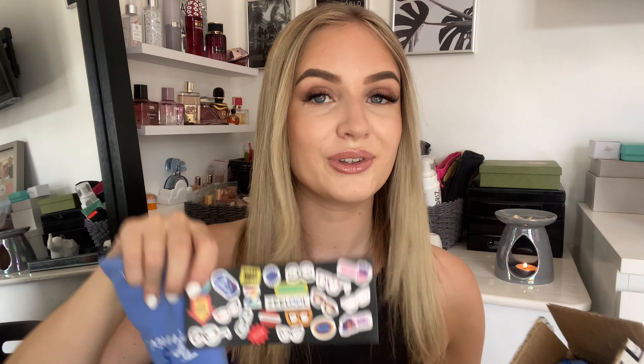They actually come in this little box, all squeezed in here. How nice is this blue case? And look at these cute stickers! These come everywhere with me, so the more the merrier to be honest.